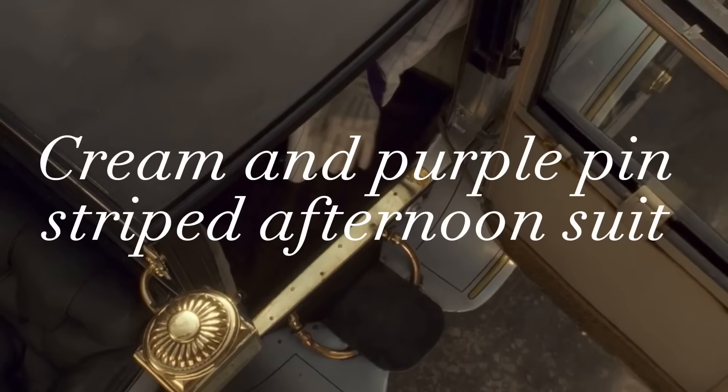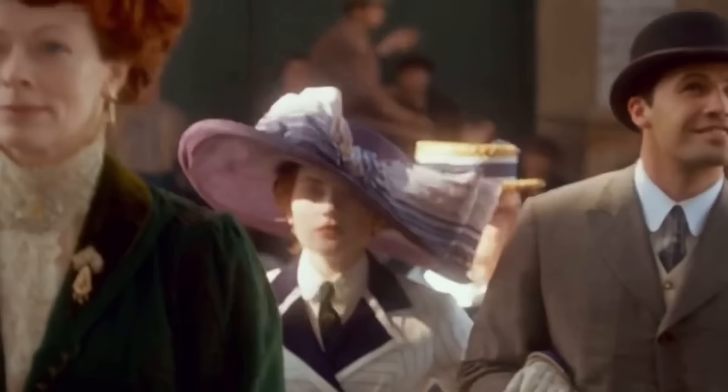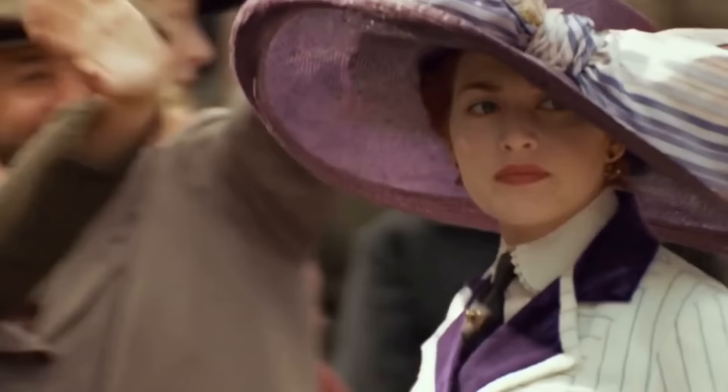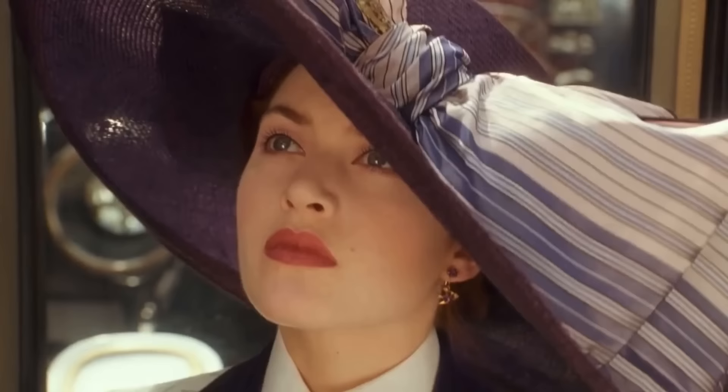The film shows Rose wearing a total of six daydresses, the first being her cream and purple pinstriped afternoon suit. When looking at the hat, you can notice that it is double-brimmed. This adds to the detail. You can see the large bow atop of the hat, which blends the whole ensemble together. There is also a hat pin right at the center of the bow, which is used to secure the hat in place, preventing it from blowing away.